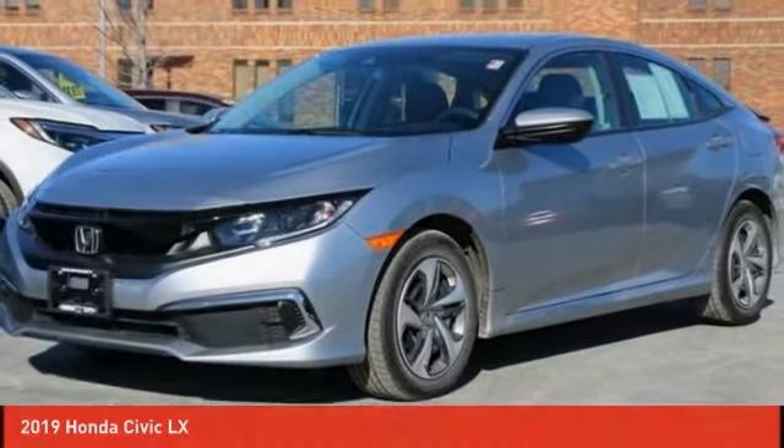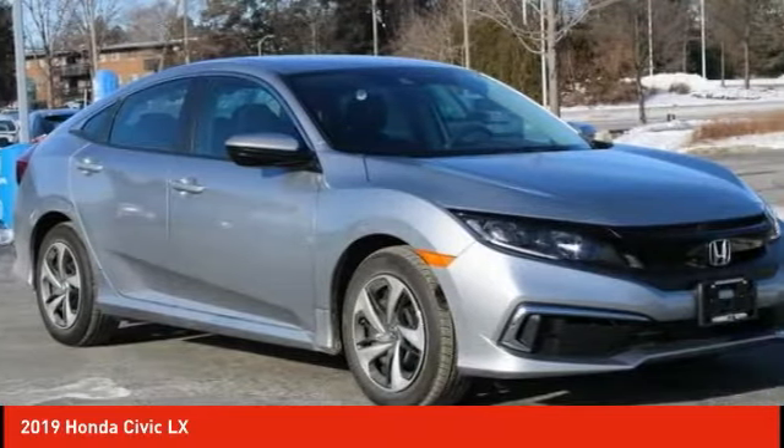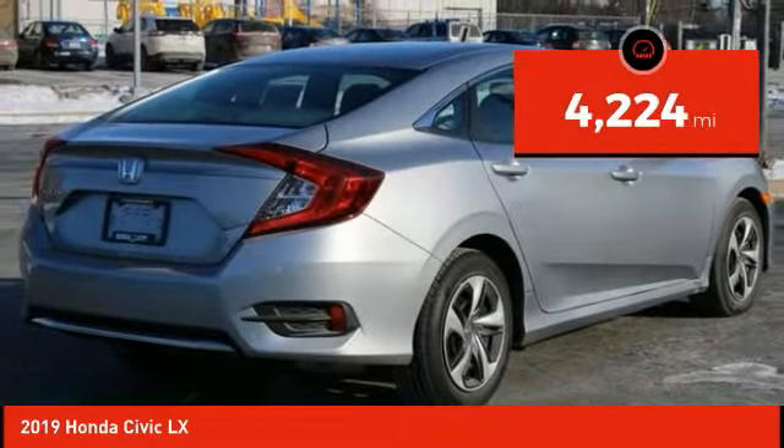Pleased to show you the 2019 Honda Civic. Practical, awesome gas mileage, and incredibly reliable, priced below $30,000. This vehicle has less than 5,000 miles.